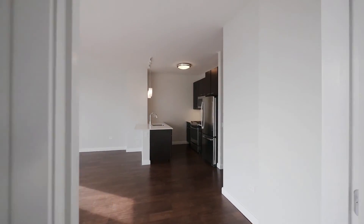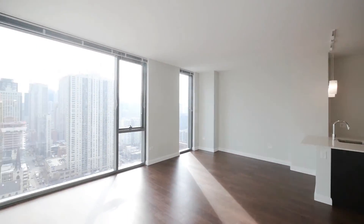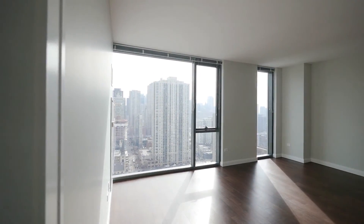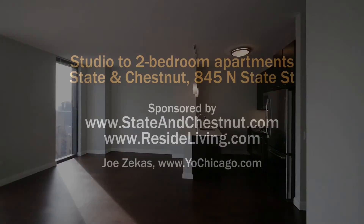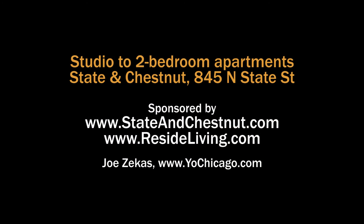A building with terrific amenities. Head to the building's website to see floor plans and near real-time rent and availability info.